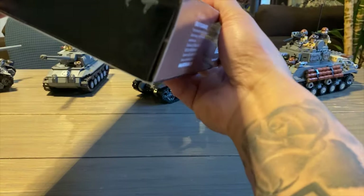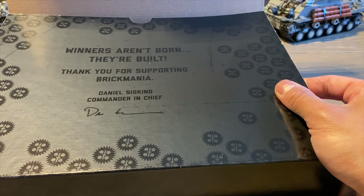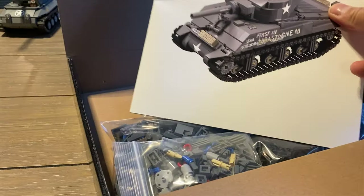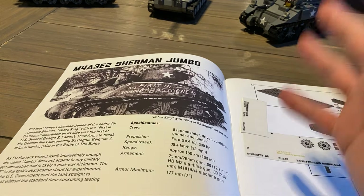So this is set number 2272. Which box am I — number 74? Back to the normal box that I'm used to. Winners are on board, they're built. Thank you for supporting Brickmania. Dennis Iskin, Commander-in-Chief. This is a pretty big instruction book. This is the Cobra King, and it is from the 4th Armored Division that broke through with General Patton during the Battle of the Bulge.